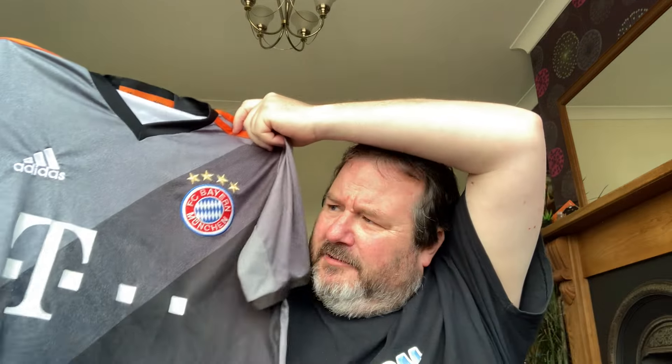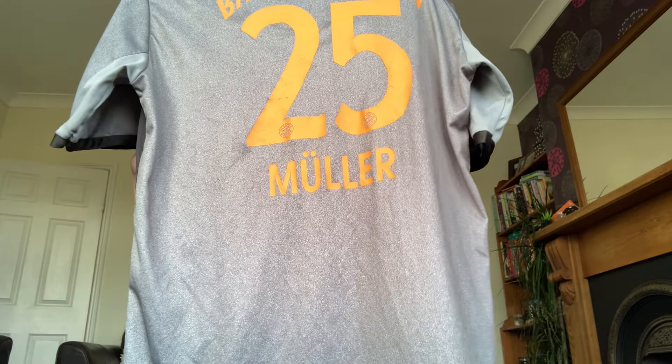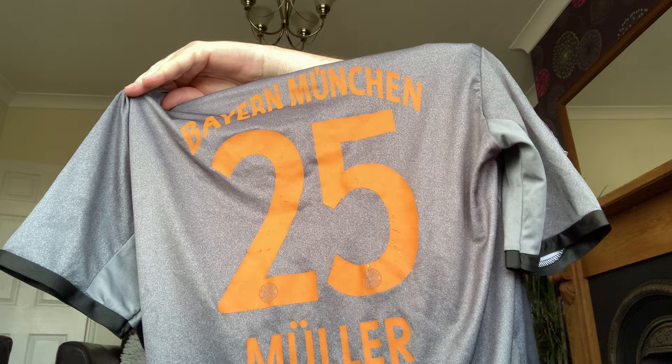Also from the jumble sale was a Bayern Munich shirt — a bit of an older one, as you can see by the stars on the badge. I think they've won a few more stars since then. Printed on the back is Müller, number 25, and it's still got all the Bundesliga badge on the sleeve. It's still got the label on it as well. I do like the printing on the back of this one because 'Bayern Munich' is actually printed into the numbers themselves as well as on the top section, which is nice. Lovely silver-grey colour.